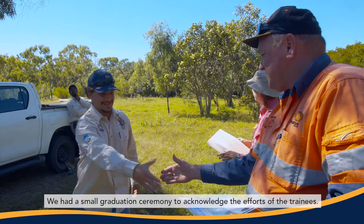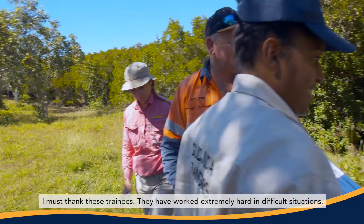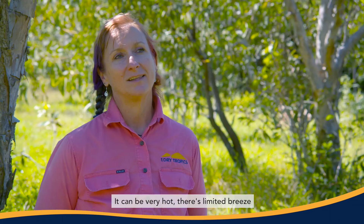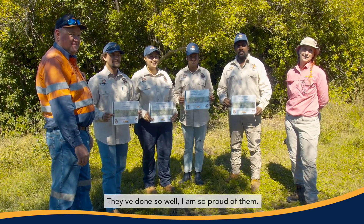We had a small graduation ceremony to acknowledge the efforts of the trainees. I must thank these trainees — they've worked extremely hard in difficult situations. It can be very hot, there's limited breeze, there's a lot of mosquitoes and sand flies. It's very scratchy. They've done so well. I'm so proud of them.